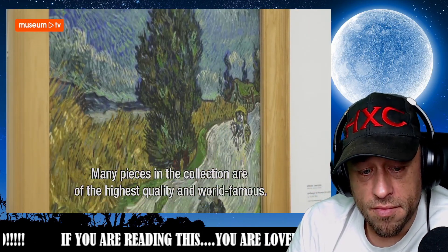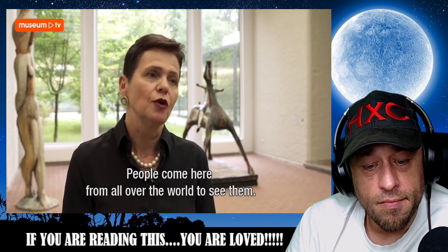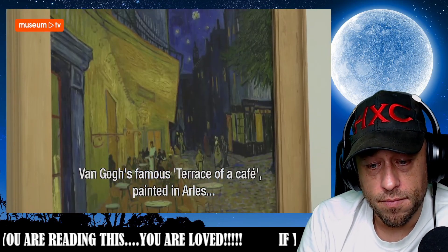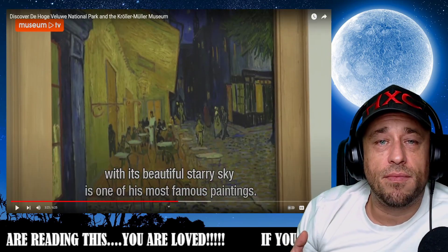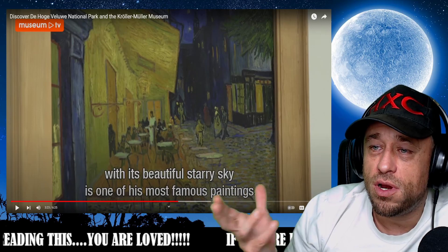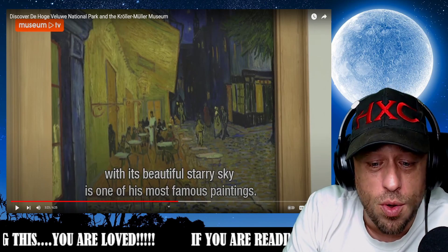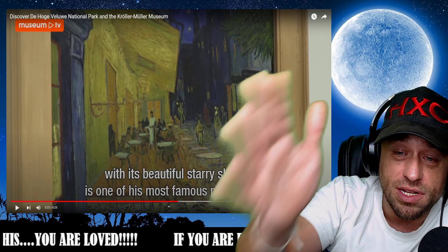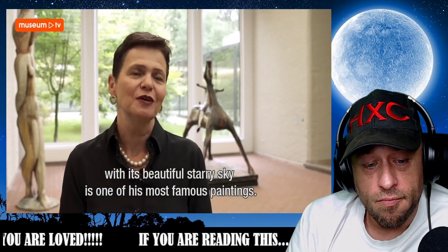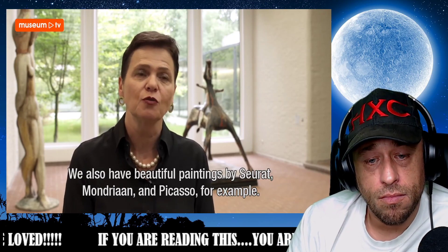There are many works in this collection that are truly of top quality and are world-famous, drawing people from all over the world to the Kröller-Müller. If you look at the works by Van Gogh, for example — here hangs the famous Café Terrace, which he made in Arles. How cool is it that when this woman is no longer here, her legacy lives on with this museum, in this place where the public can come and see all these beautiful things. That is still happening — that is mind-boggling, the longevity of things. There are also fantastic works by Seurat, by Mondriaan, and by Picasso, for example.